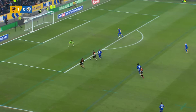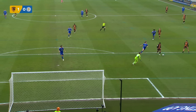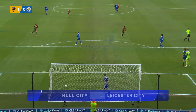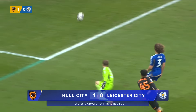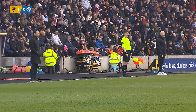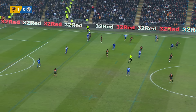Leicester were just let off the hook giving away the penalty, but then guilty of wanting too much time and space. We spoke about Hull playing a high press from the off, not allowing Leicester to settle — Wast dispossessed, and it's been effective.